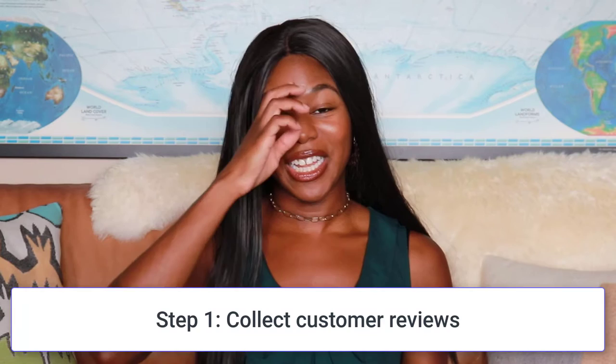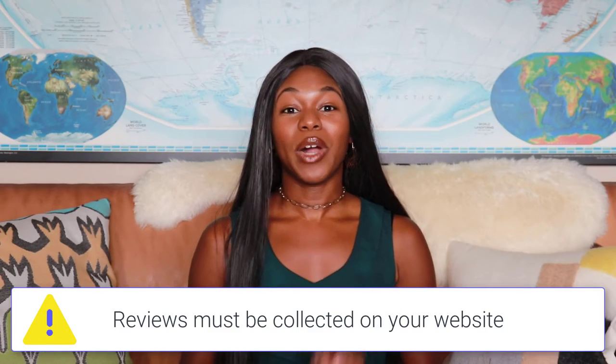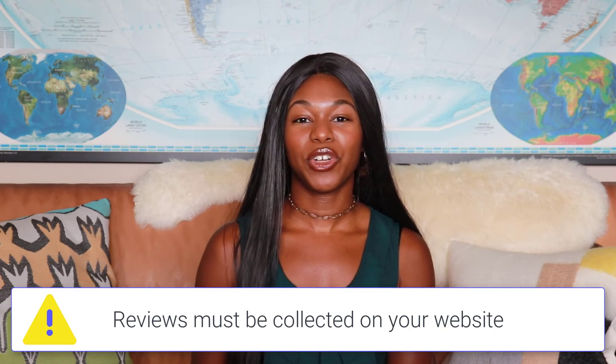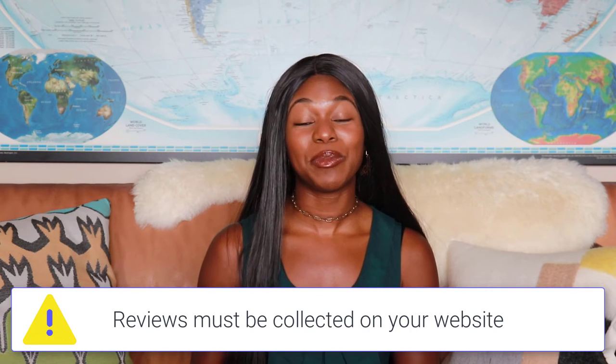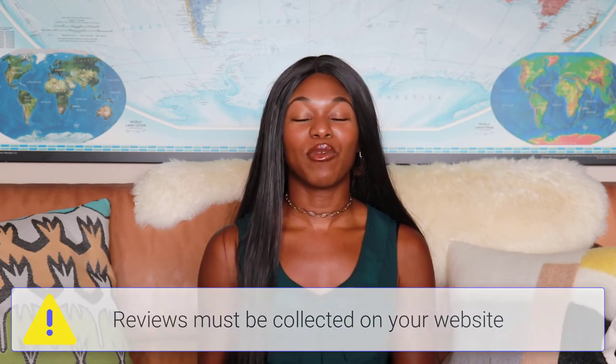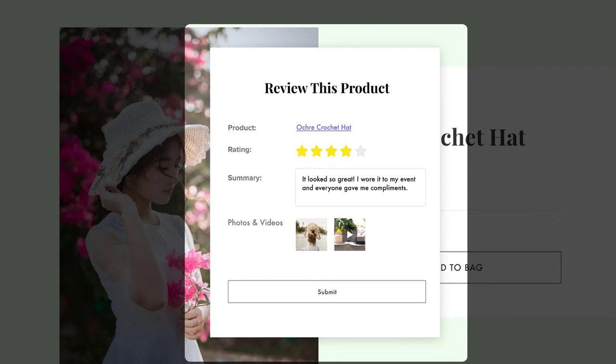Let's talk about step one: collecting customer reviews. One really important thing to remember is that the reviews that are going to show up in search have to be collected on your website. They can't be third-party ratings or reviews — they have to be collected directly from your website. One way you can do that is to ask your past customers to leave reviews, but you're definitely going to need some kind of review management system, and that's where Farrah Product Reviews comes in.